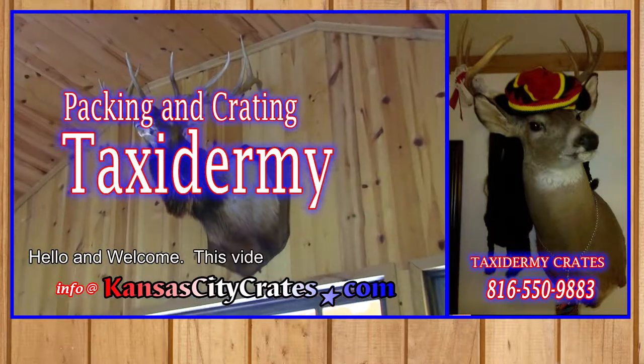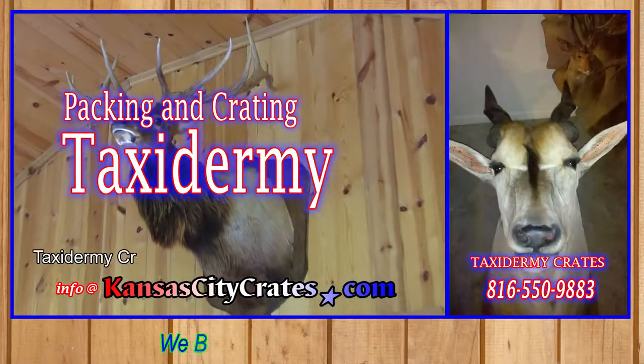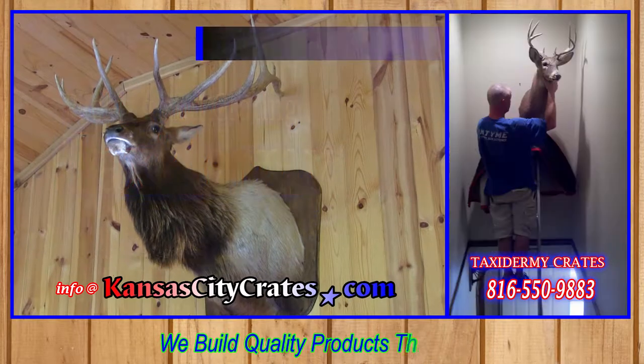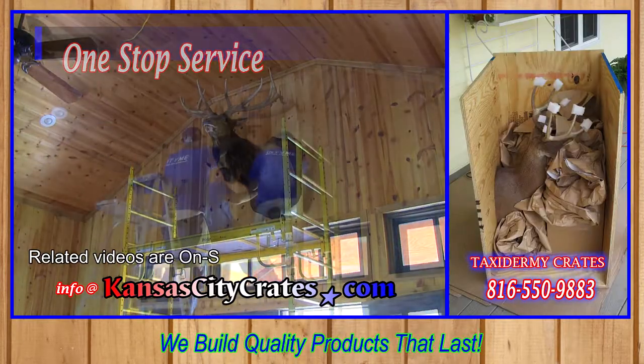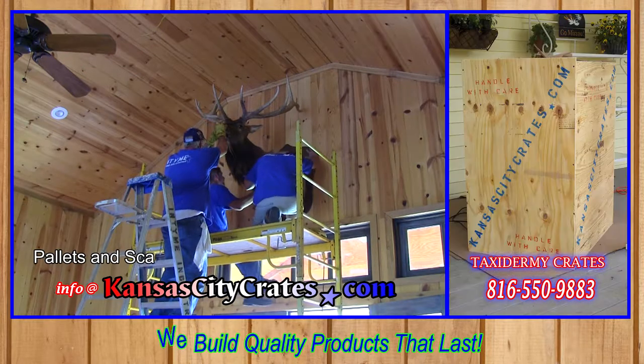Hello and welcome. This video is about our taxidermy crating services. Related videos are on-site crating, pallets, and scaffolding.